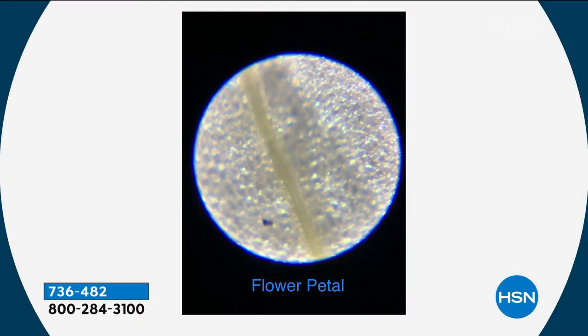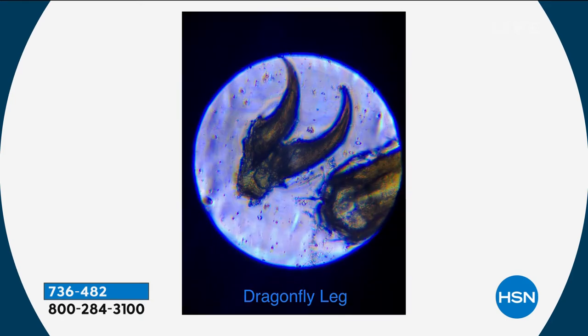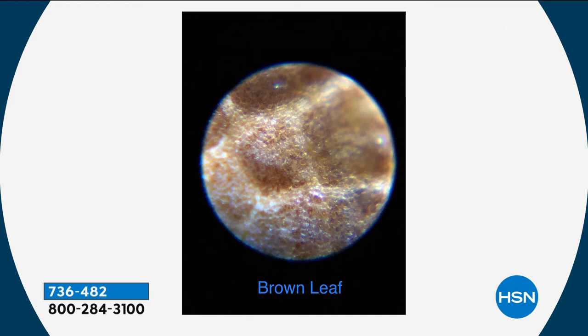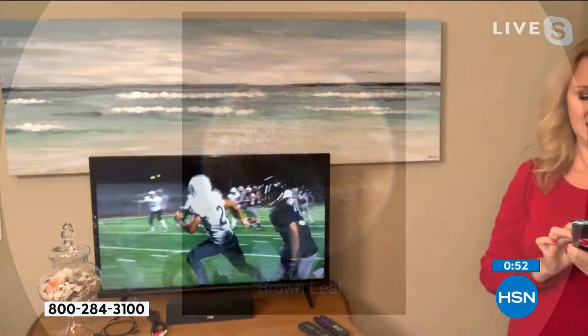I remember the first slide we ever looked at was a caddisfly larvae from a pond — we took a school trip, went to a pond, took water out, brought it back, put it on slides, and we were like oh my gosh. It's really a kid's first experience with what I'd call micro-nature. If you want to do this for your kids, starting age would be about 8, 9, or 10 — as long as you can know how to focus and use the zoom slide, that's really it.